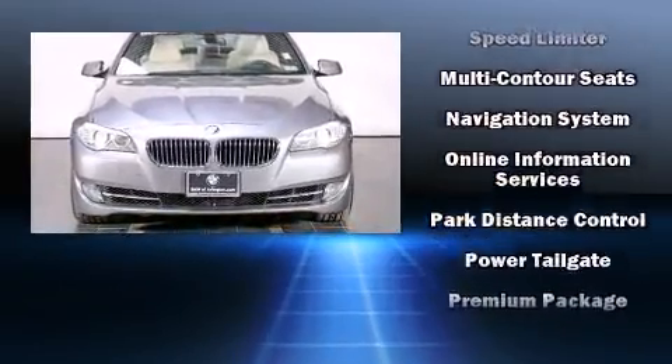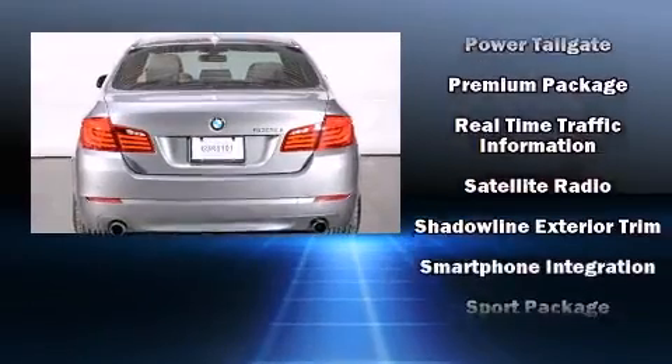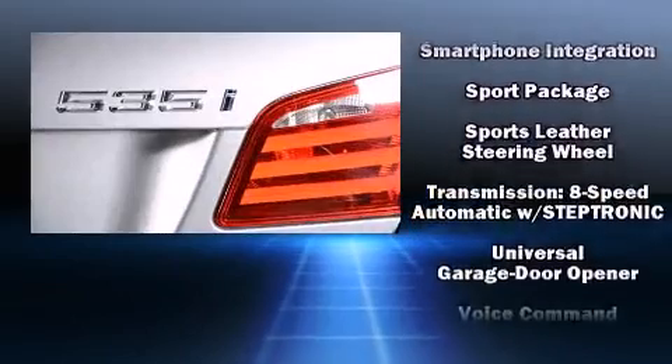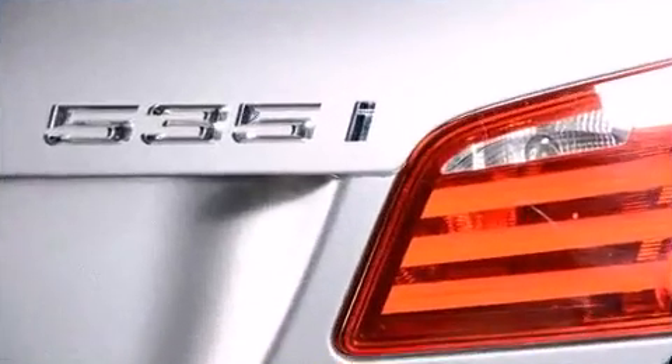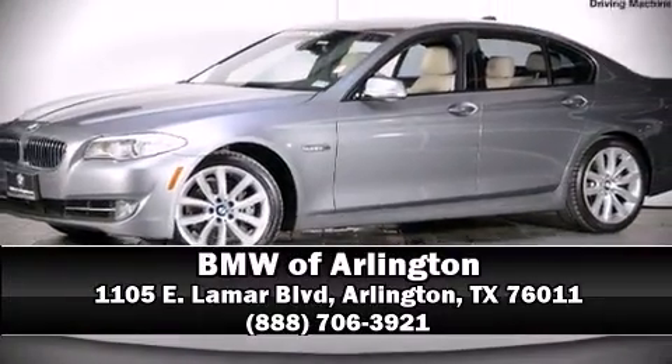This vehicle has achieved certified pre-owned status by passing BMW's rigorous certification process. Our experienced sales staff is eager to share its knowledge and enthusiasm with you. Stop by our dealership or give us a call for more information. See you next time!